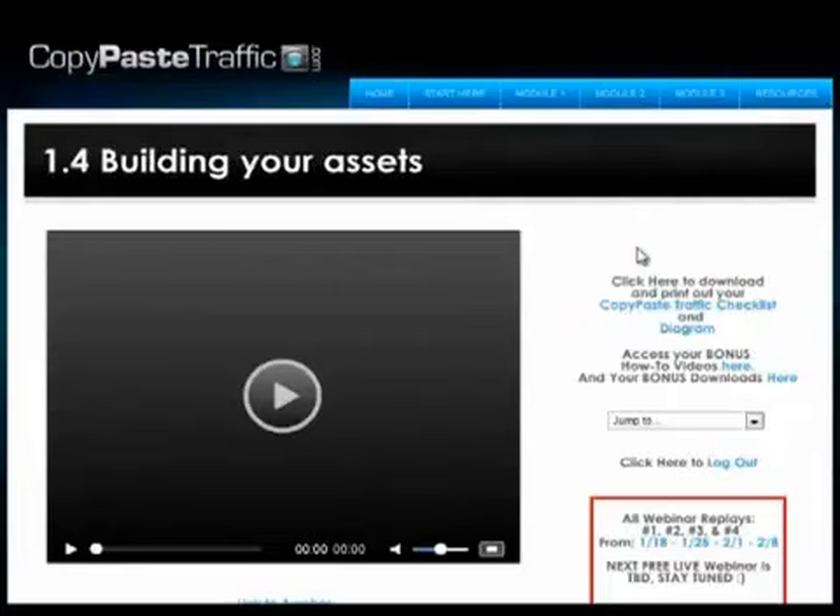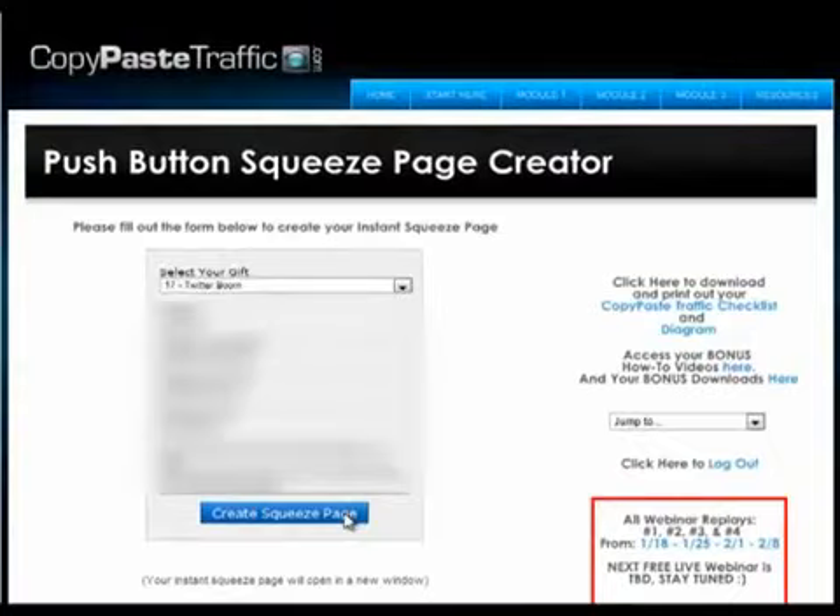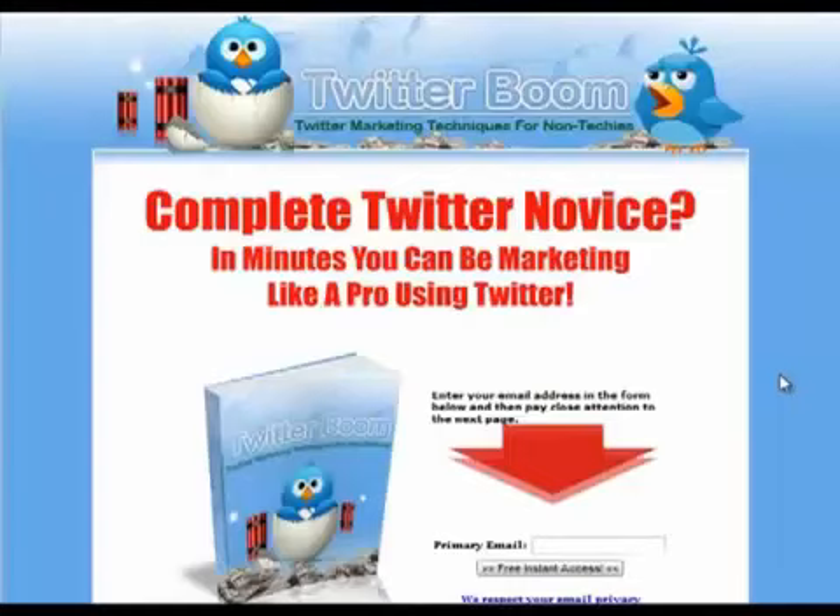This squeeze page creator allows you to integrate with your Aweber account where you just need to enter in your Aweber list name and form ID. You also have to enter in your ClickBank ID and domain name. Just click on create squeeze page and your squeeze page is created instantly. This is how your squeeze page will look like.